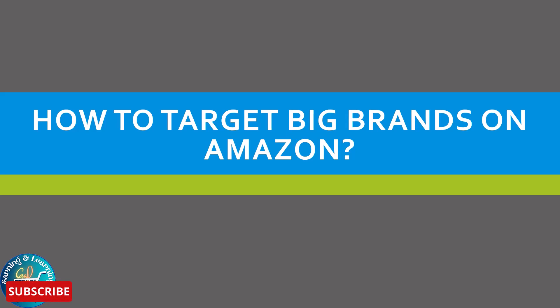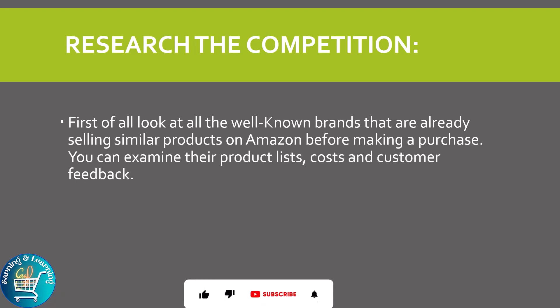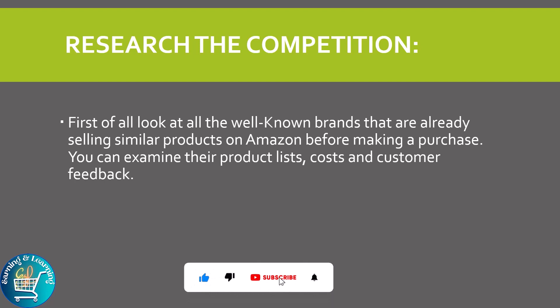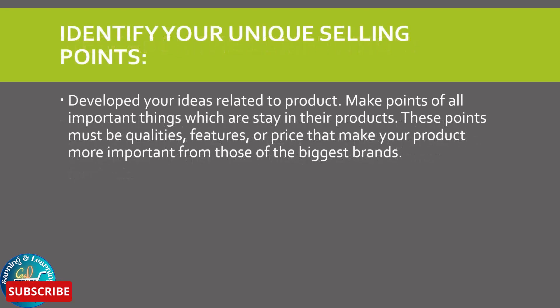Come with us and know how you can explore your name among all the big giants of brands. As we know, emphasizing best products on Amazon can be a wise choice. It takes planning. We can follow some steps. Research the competition: first of all, look at all the well-known brands that are already selling similar products on Amazon. You can examine their product list, cost, and customer feedback.